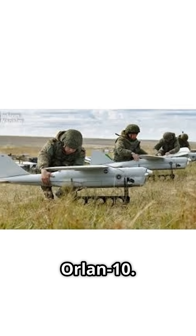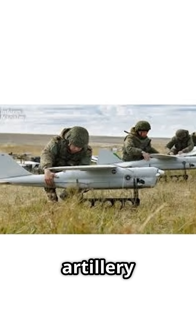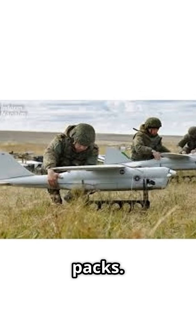First, the Orlan-10. This reconnaissance UAV is a workhorse, used extensively for artillery spotting, surveillance, and electronic warfare, often working in packs.